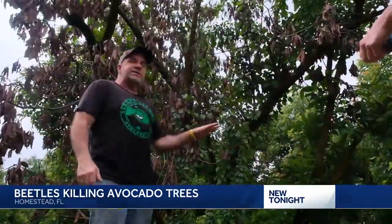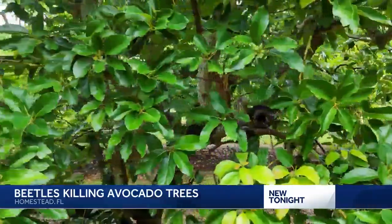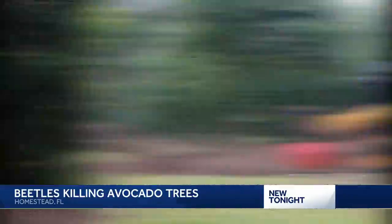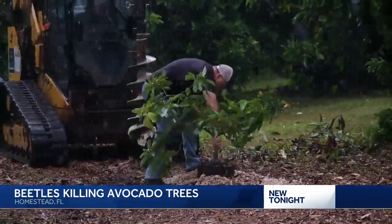You act as fast as you can. Within two minutes, a nearly 40-year-old avocado tree turns to nothing but sawdust, and a hole with a baby tree in its place.